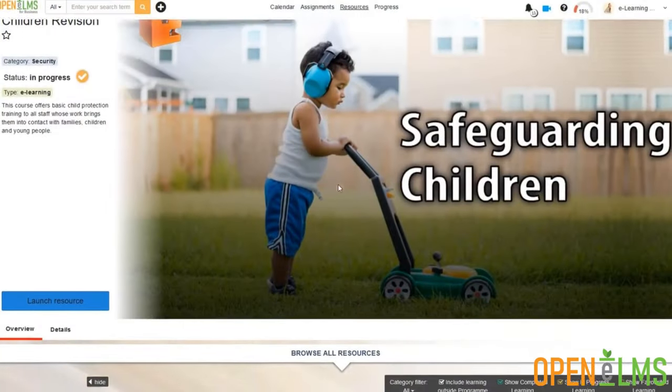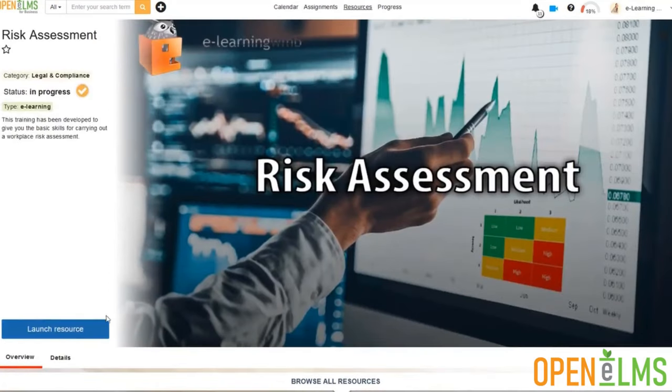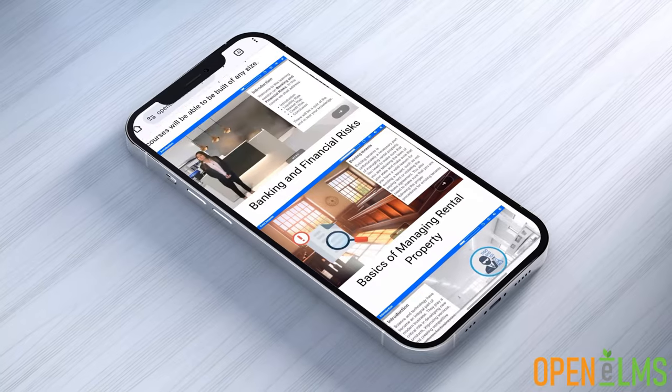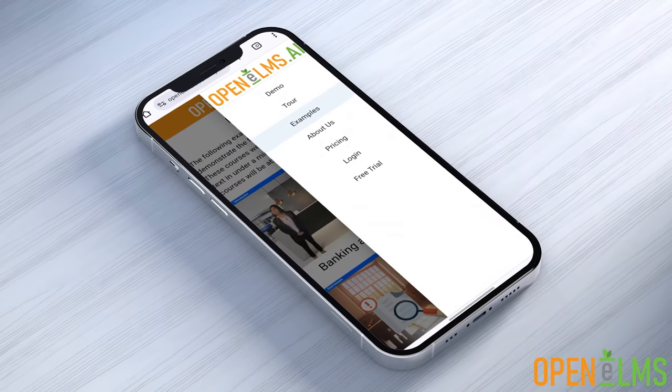Accessibility is key. OpenElms supports all the latest web browsers and users' cognitive ergonomics for easy understanding without extensive training. Plus, it's mobile-friendly, allowing learning on the go with minimal interface changes.